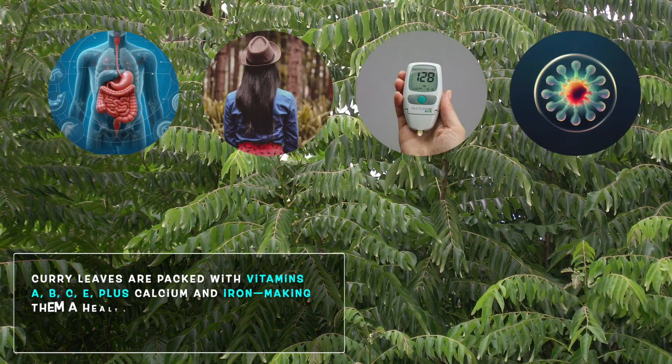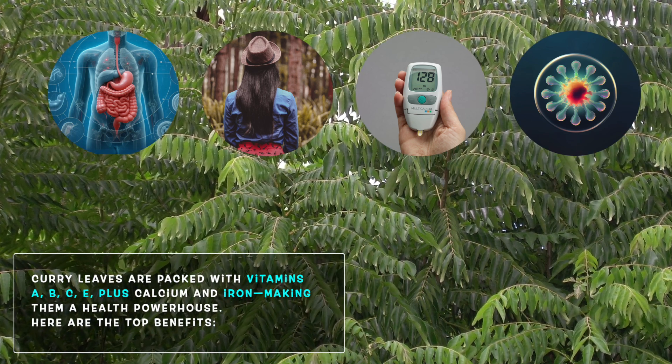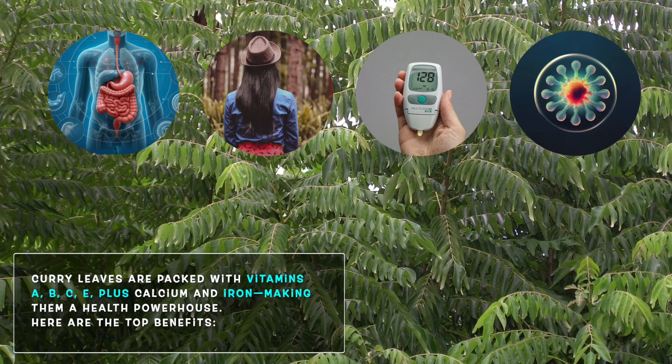Packed with essential nutrients like vitamins A, B, C, and E, along with calcium and iron, curry leaves are a powerhouse for health.